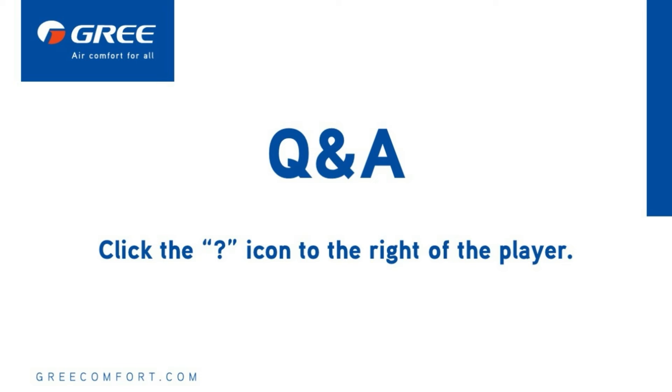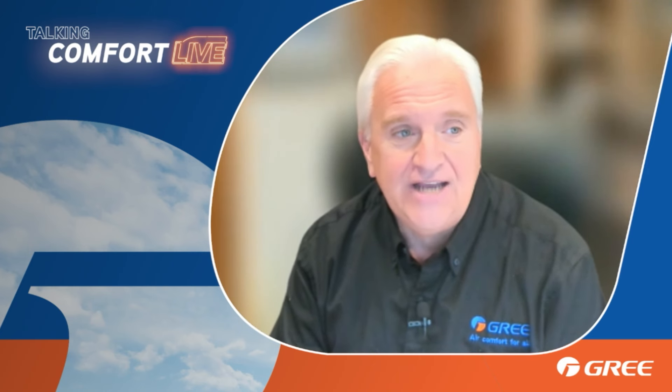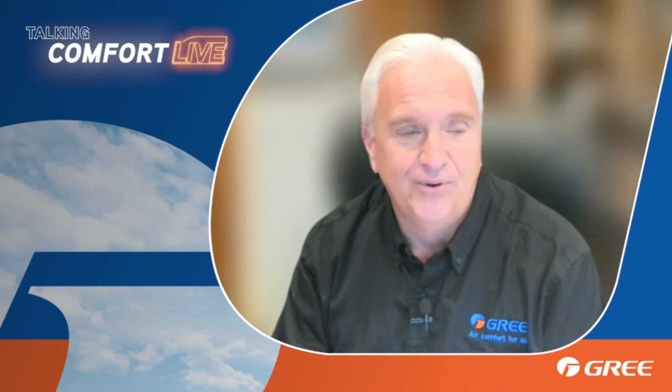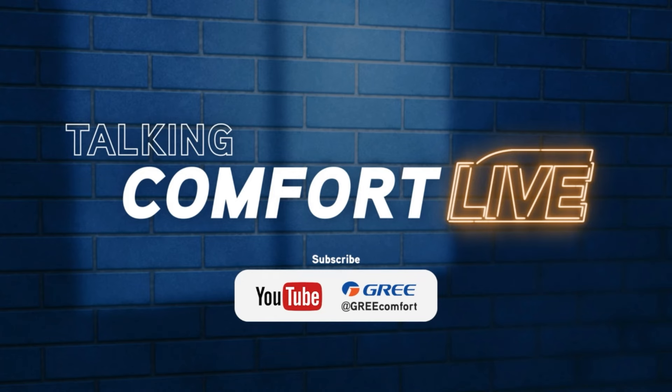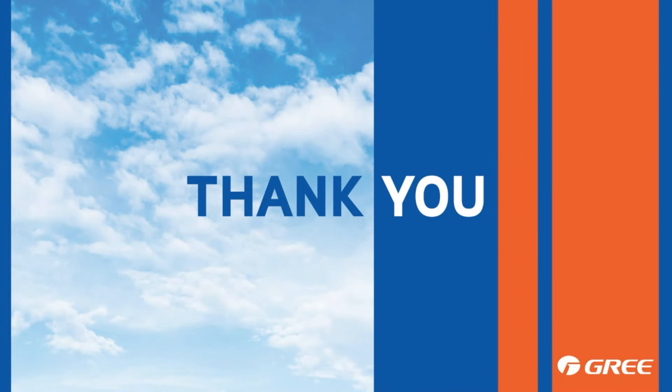Great feedback from everyone in the audience — thank you for taking the time to join. We really appreciate the interaction. As a reminder, this show will broadcast on the first Wednesday of every month at the same time, and the panel will be here to answer your questions. In the coming months, we'll be talking about new products and more on the A2L refrigerant change, keeping you up to date on everything happening with GREE. 2024 is going to be a great year. Happy New Year to all, and thanks again for joining us today.